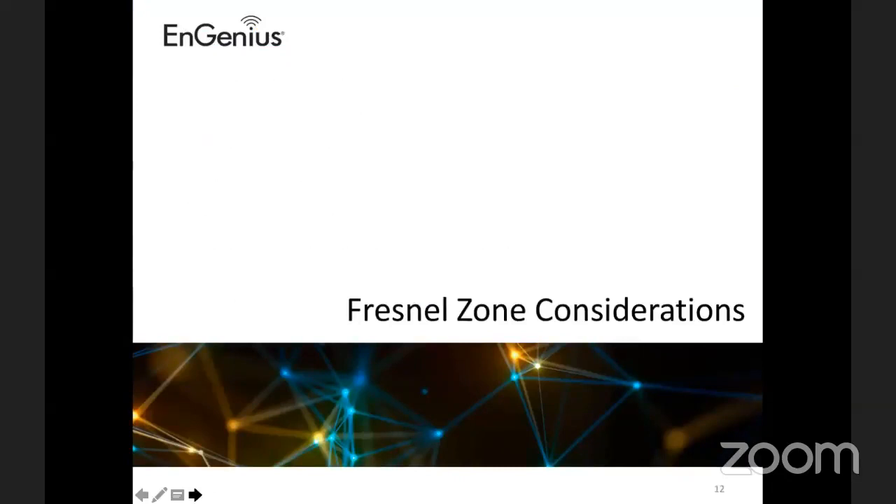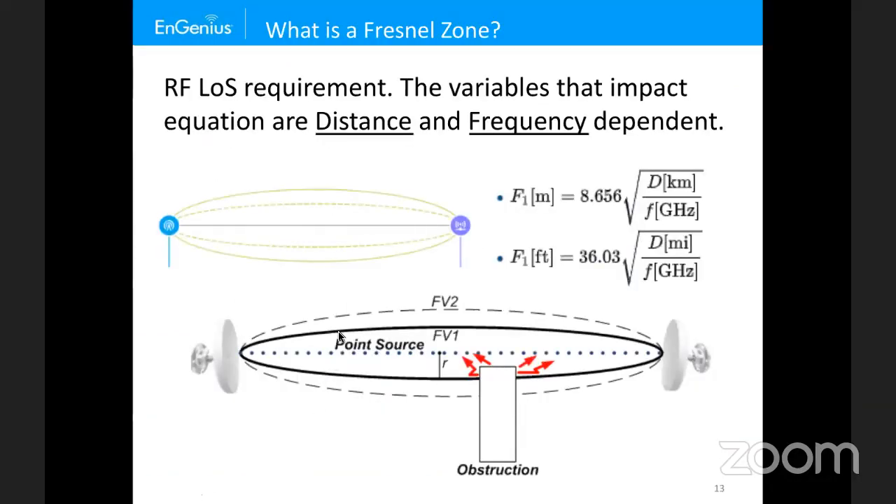Now let's talk about the Fresnel zone consideration, also known as minimum antenna height — it's the RF line-of-sight requirement. Only two variables impact this equation: distance and frequency. So when planning a link, the only two things to worry about are the distance and the frequency the two radios are operating on. The minimum antenna height must be above any obstacle for it to be unobstructed. Rule of thumb is 30 to 40 percent obstruction is acceptable, but I like to plan for 100 percent unobstructed.